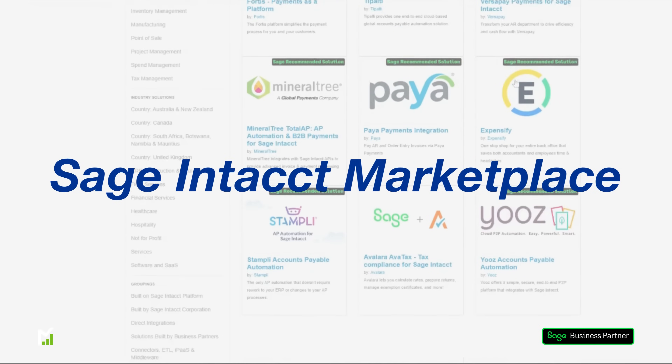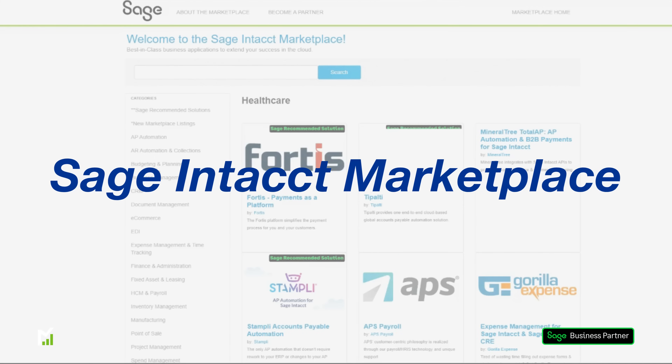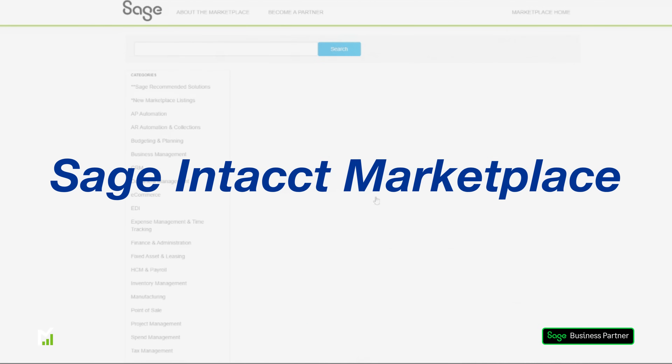Designed to extend the functionality of Sage Intact, the Sage Intact Marketplace is a hub of best-of-breed, third-party ISVs, all accredited by Sage.